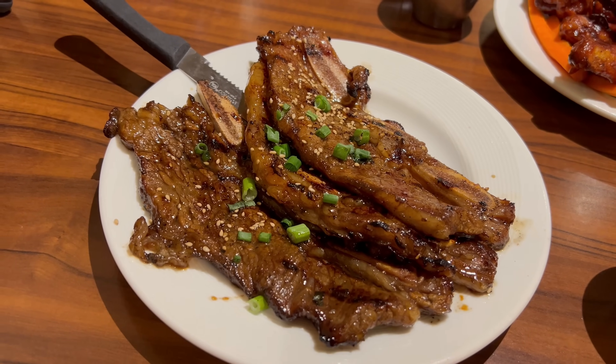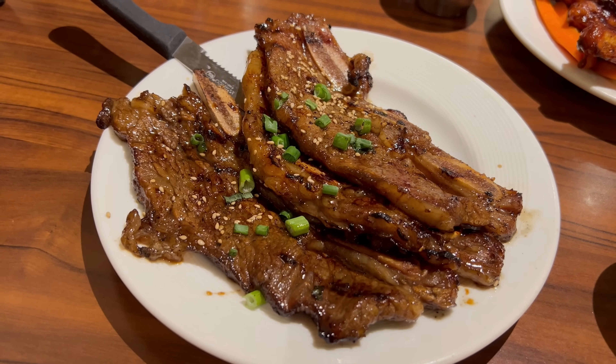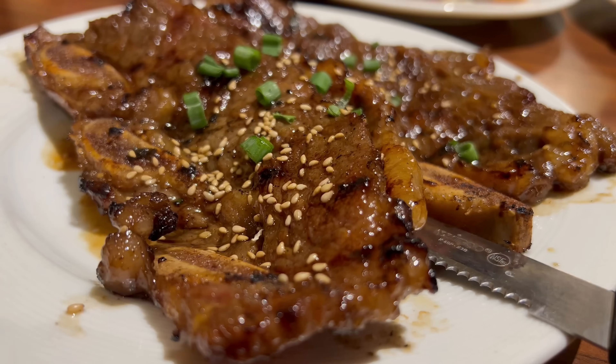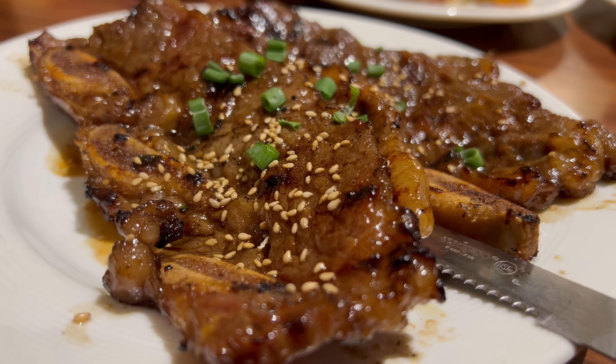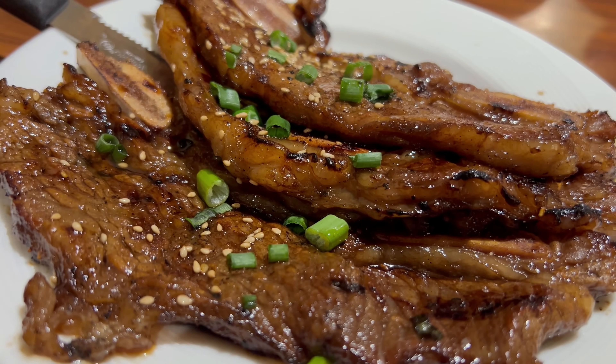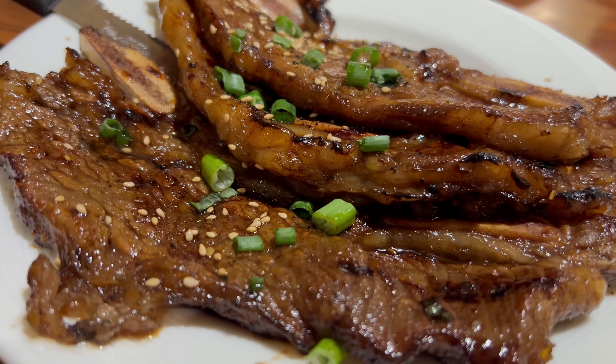First up, the Korean short ribs. Being Korean, I already feel at home here, and the smell from these ribs has got me salivating. The meat is very tender and very moist — no dry beef here. The soy marinade has been really absorbed by the meat, delivering a delicious flavor with tons of umami and a perfect amount of sugar rounding out a little sweetness. The sesame seeds provide a nice earthy nuttiness, and there's also really great char flavor. It might be a tad salty but doesn't detract too much — I'm a big fan of these.